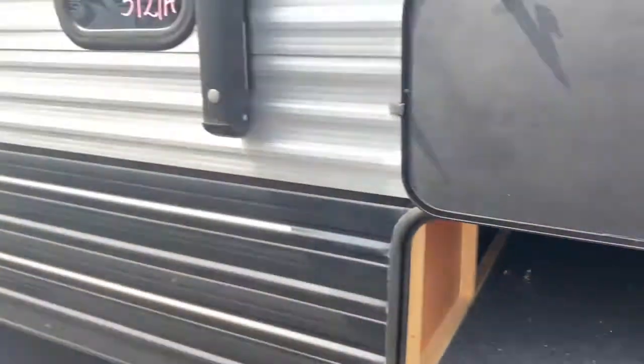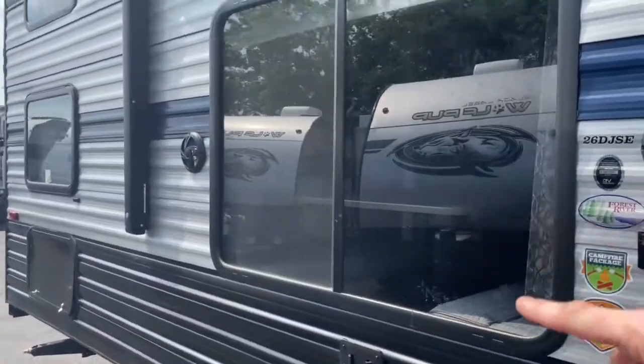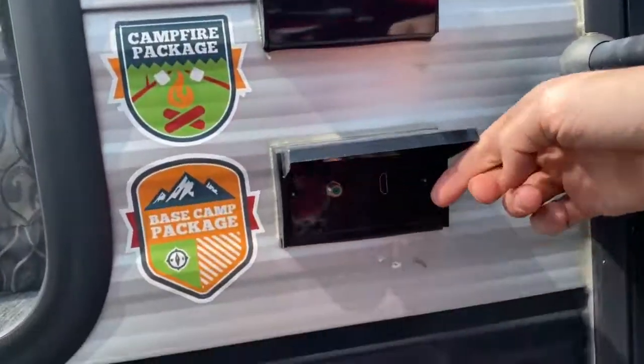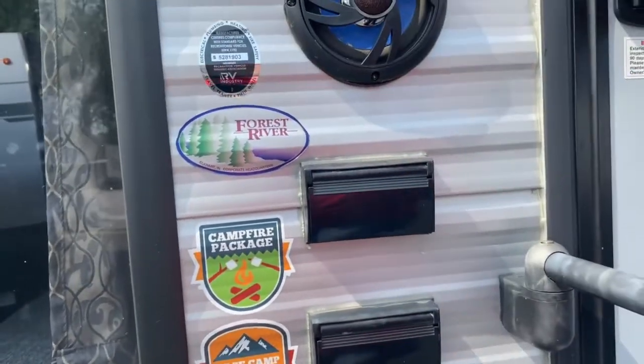On the front of the unit you do have a nice large storage space, and there's also one at the back of the unit. You've got outdoor speakers and a large lighted and power awning — I just don't have the power on right now. There's also cable and satellite hookup along with outlets.